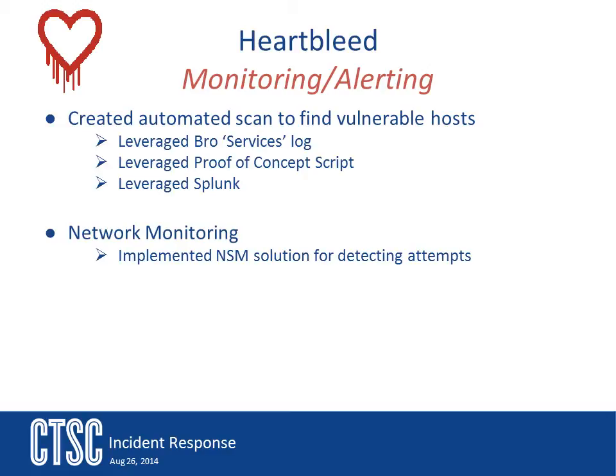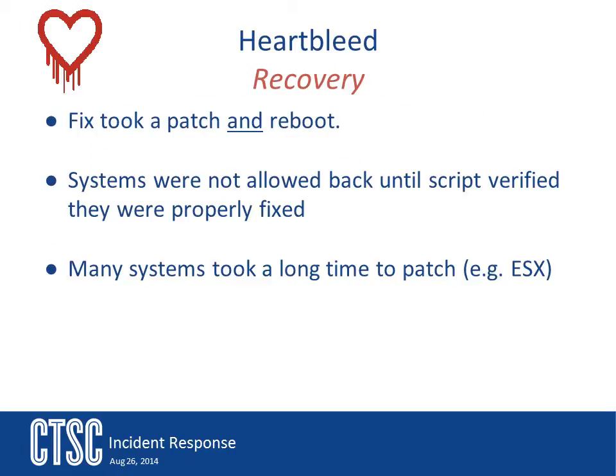The BRO team worked hard to develop an SSL protocol analyzer so that BRO could perform network monitoring looking for these problems. The recovery process was a lot of work for the admins — they had to both patch their systems and reboot them. Since this was a running service, the patch alone would not fix the problem. Several admins insisted that they had patched their systems and wanted them back online, but when the team tested them, they still found them vulnerable. This was because no restart had taken place and the new patched software was not yet running. Systems were not let back on the network until they were patched and rebooted, and the Splunk dashboard item showed them as being fixed.